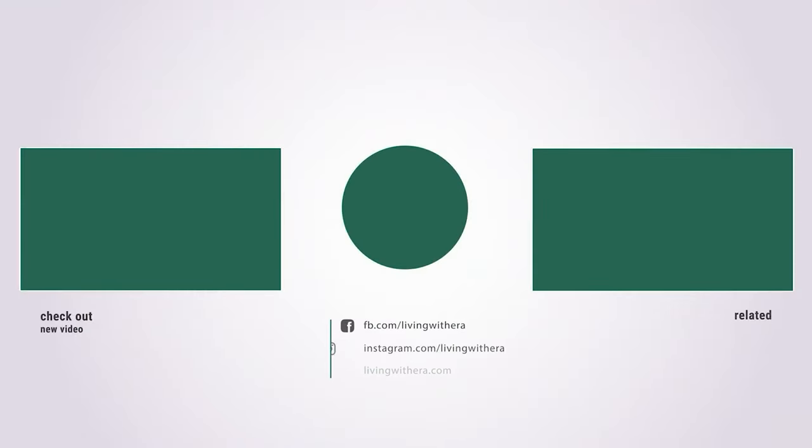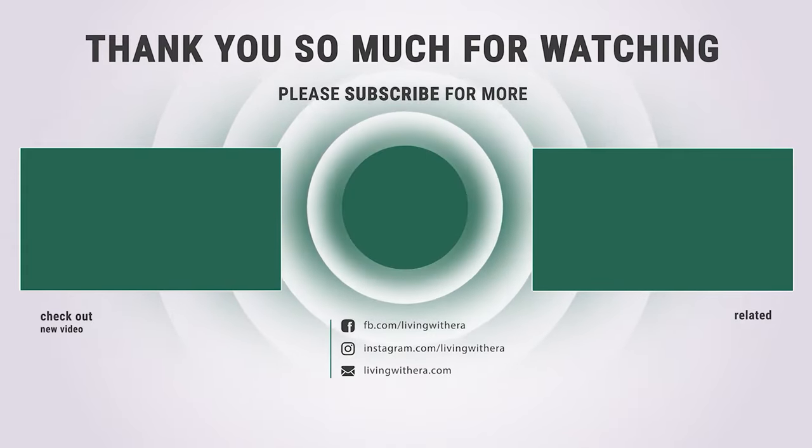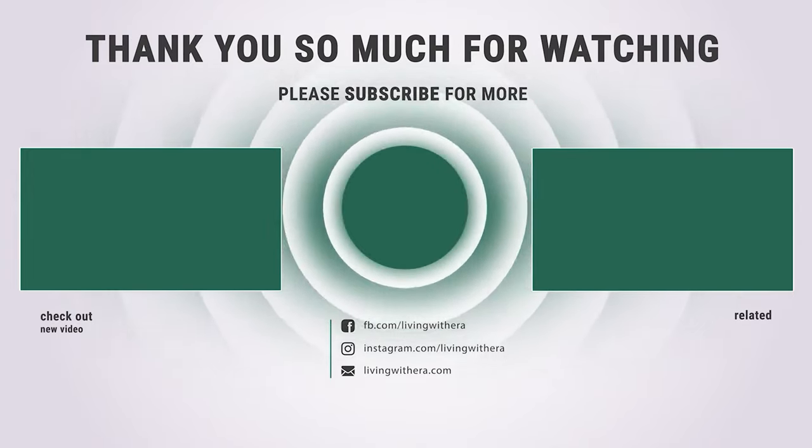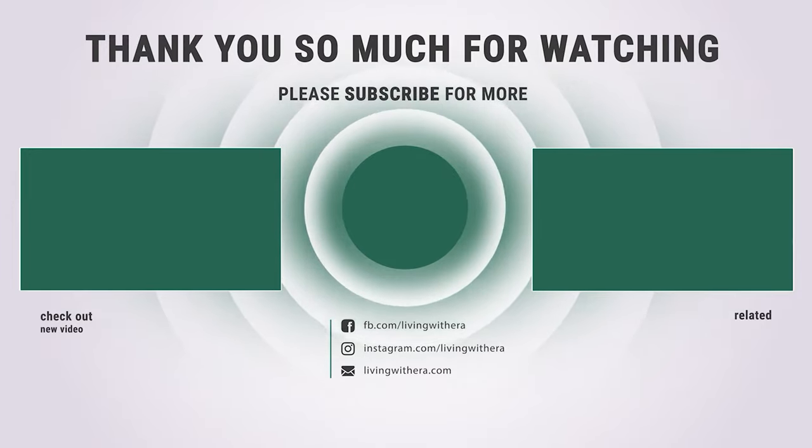That's it for today. If you like our video, a subscribe would be amazing. Here are the top 7 ultrasonic pest repellers on the market for you. Hope you found what you were looking for. Don't forget to leave a comment and don't forget to like and subscribe.